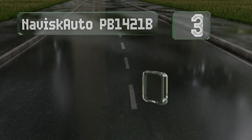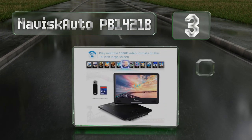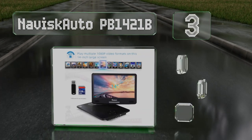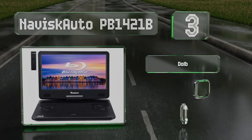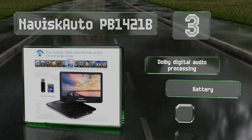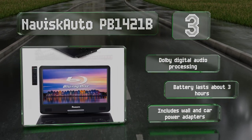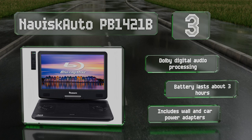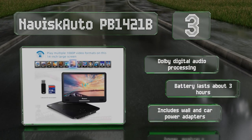Coming in at number three on our list, the Navisk Auto PB1421B displays movies in their native 1080p resolution on a 14-inch panel with better image quality than most competitors. Keep in mind it is limited to region A discs. It features Dolby Digital audio processing and a battery that lasts for about three hours, and it comes with wall and car power adapters.